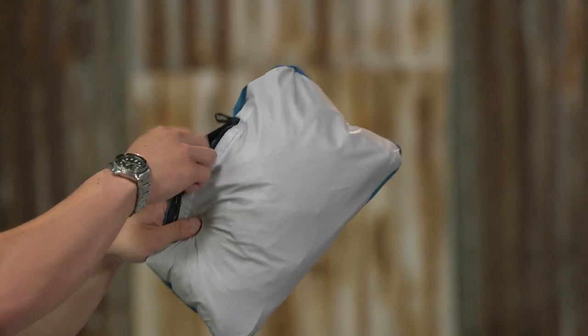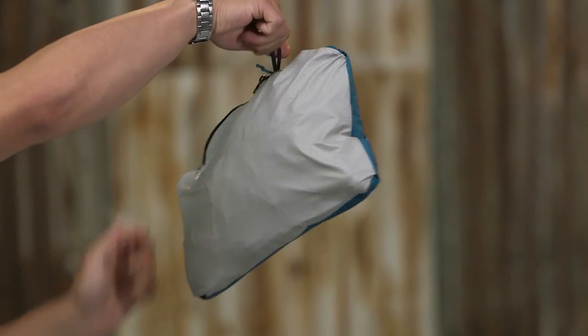When the sun shines, this jacket stuffs away into either of its hand warmer pockets, one of which has a carabiner clip-in loop. Waterproof, breathable, and durably built using environmentally minded fabric, our Men's Torrent Shell Jacket is made for one purpose: to keep you dry and comfortable when things get really wet.